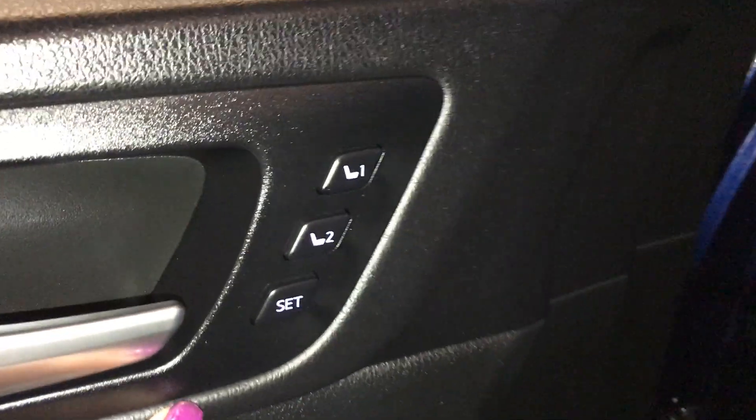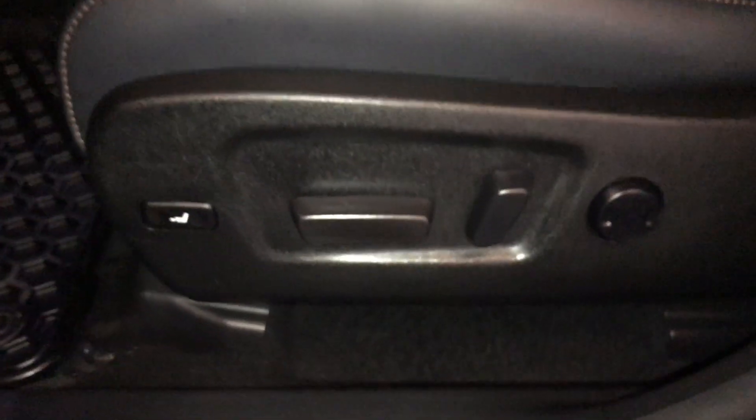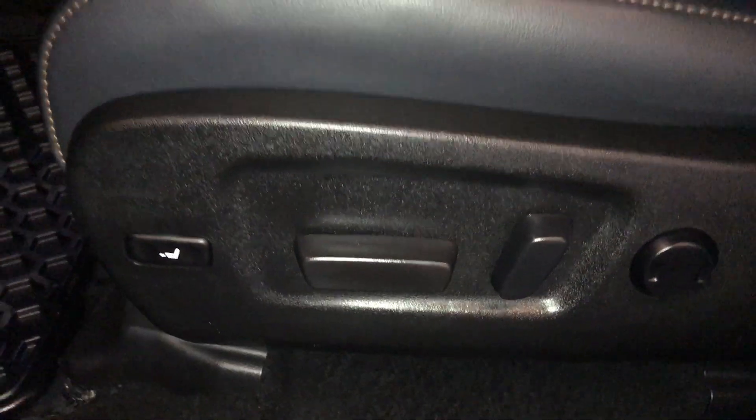On your driver's door you have driver seat memory positions 1 and 2, power windows, and lock side mirrors. The front seats are powered, and the driver has lumbar support and a leg support.